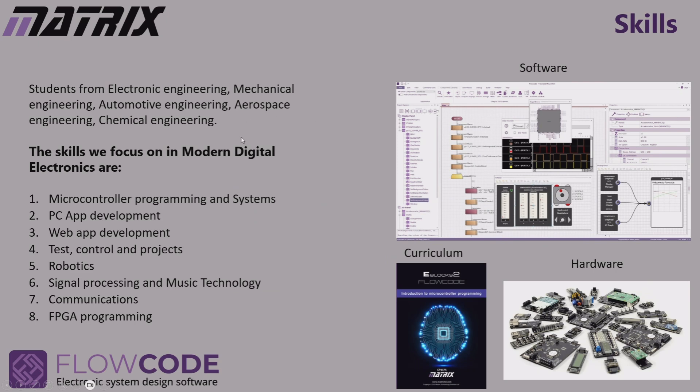We don't just train electronic engineers — we train mechanical engineers, automotive engineers, and really all engineers need an understanding of electronic systems these days. We supply software, hardware, and curriculum, and we work in the eight areas you can see here.